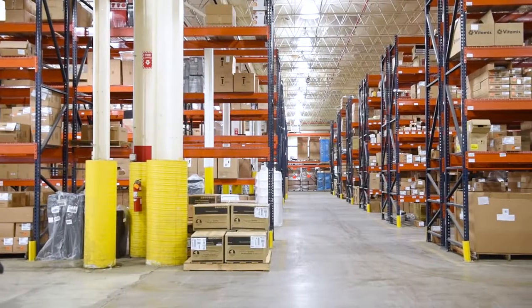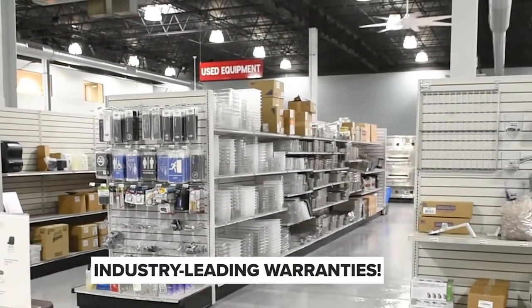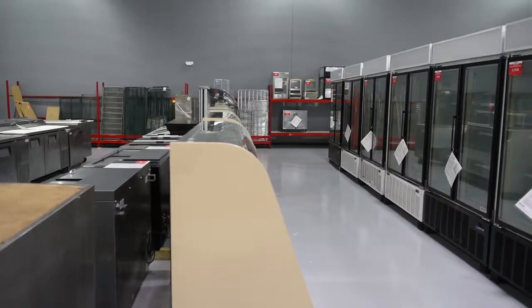Everything from cleaning, to inspection, to replacing any parts that are bad or going bad, and then backing it with an industry-leading 90-day parts and labor warranty. We're really proud of our Burkett-certified used equipment. We've built a reputation for the last 40 years of mastering the art of the used equipment reconditioning process, and we're very proud to have our name behind it.